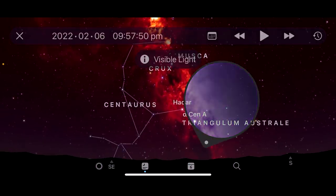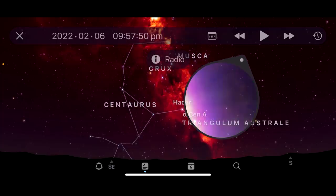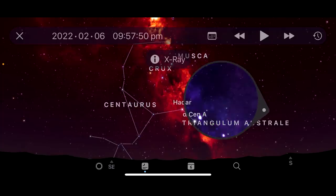X-ray, ultraviolet, visible light, infrared, microwave, radio, gamma ray. Isn't that incredible?